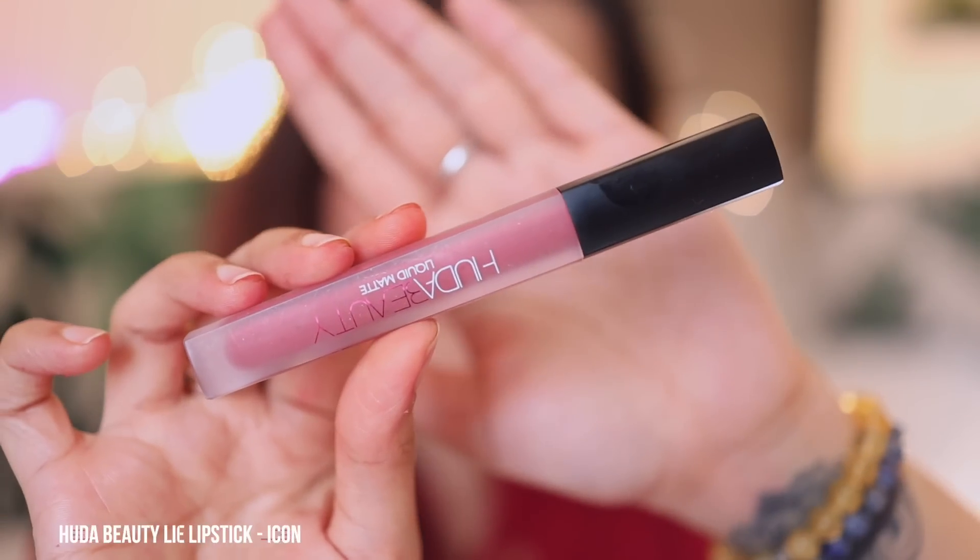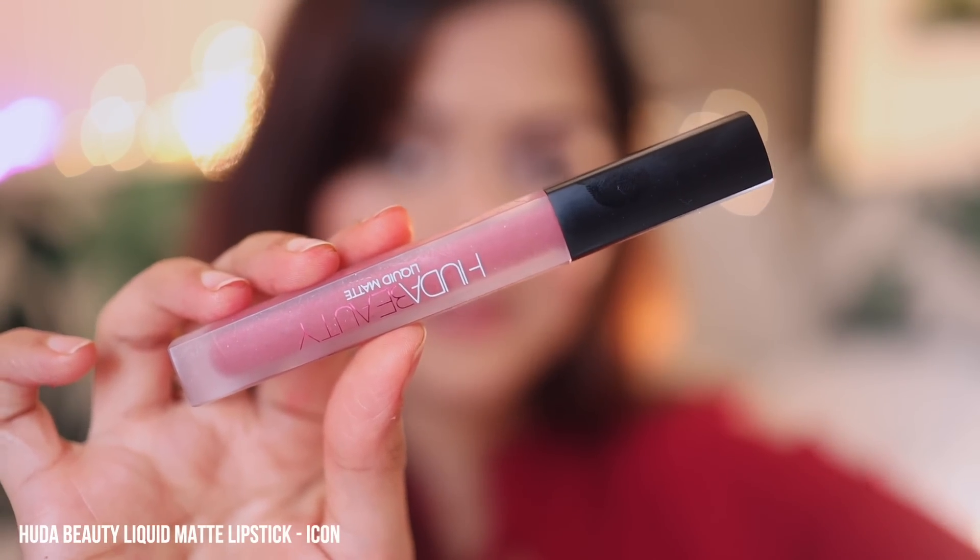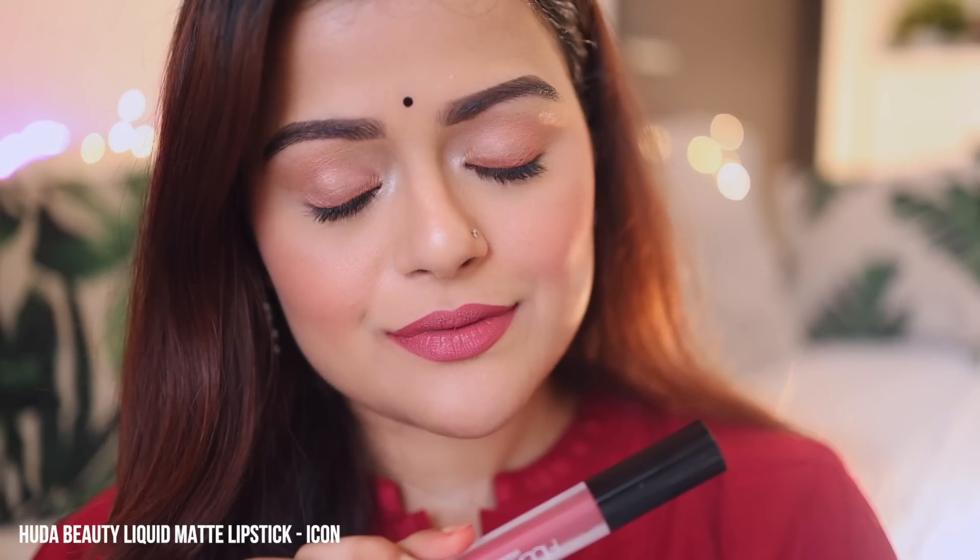Next is Huda Beauty Liquid Matte Lipstick in the shade Icon. It's a transfer-proof, pinkish-brown nude lip color. It is suitable for all skin types and it just looks very pretty. Especially with subtle makeup, this lip color looks stunning.